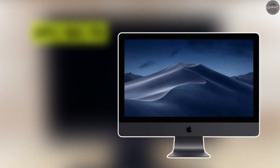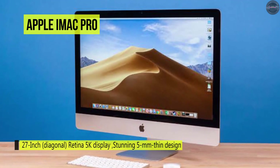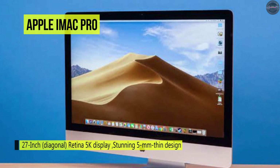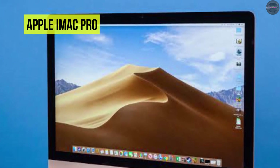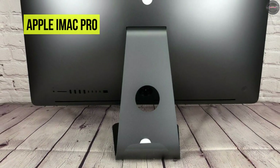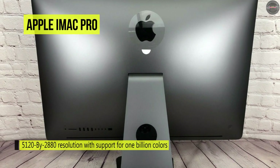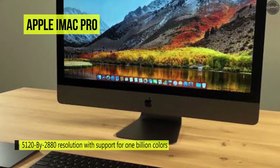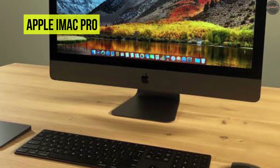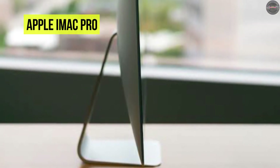The Apple iMac Pro: experience workstation-class performance in the iMac form factor with the space gray Apple 27-inch iMac Pro with Retina 5K display. It features a 3.2 GHz Intel Xeon W 8-core processor and 32 GBs of 2666 MHz DDR4 ECC RAM. It also has one terabyte of all-flash storage with a 3.3 GB/s read speed and 2.8 GB/s write speed for loading huge files and launching apps faster. With up to 8 GBs of HBM2 VRAM and 400 GB/s memory bandwidth, the Radeon Pro Vega 56 GPU delivers up to 11 teraflops of single precision and up to 22 teraflops of half precision.